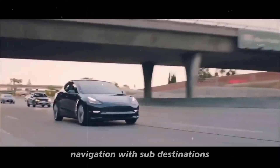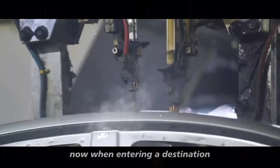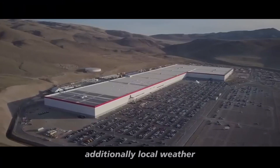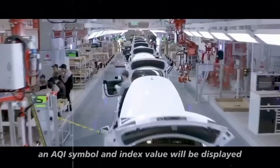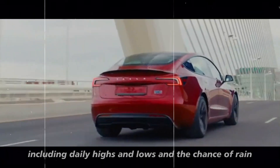Another cool feature is navigation with sub-destinations, such as specific terminals at airports. Now, when entering a destination, you can choose sub-destinations for more accurate routing. Additionally, local weather and air quality information has been added to the status bar on the central display. When the air quality is poor, an AQI symbol and index value will be displayed, and you can tap on the temperature to see details about the weather forecast, including daily highs and lows and the chance of rain.